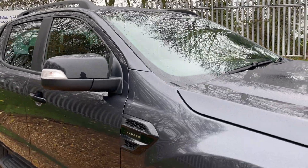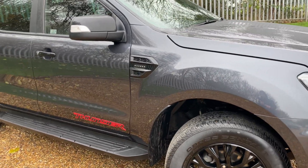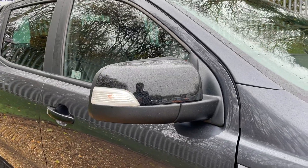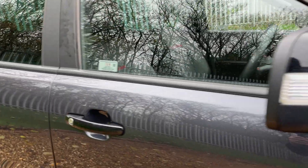Drawing attention back down, in a nice colourway with the gloss black wheels, we also have gloss black mirror covers. Moving round now to the driver's door because we have a bit of specification to talk about.